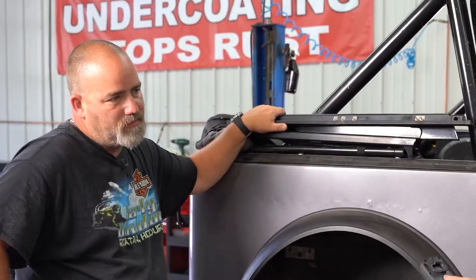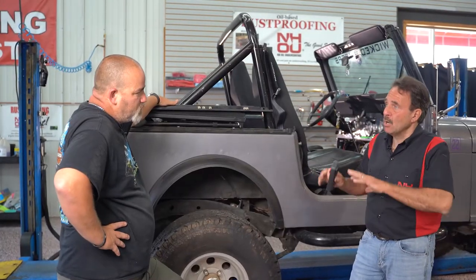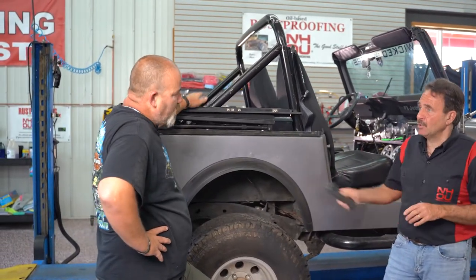What you may want to consider with the Jeep, if you're going off-roading, is maybe you come back in six months and have it touched up. It's not going to be as expensive as a full treatment — we'll just touch it up and maintain it.